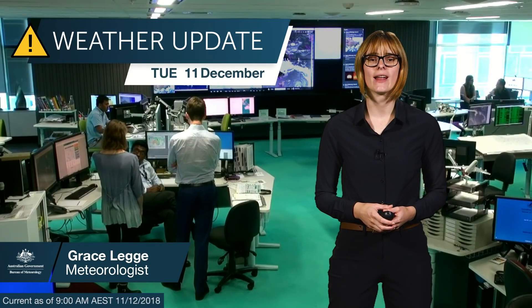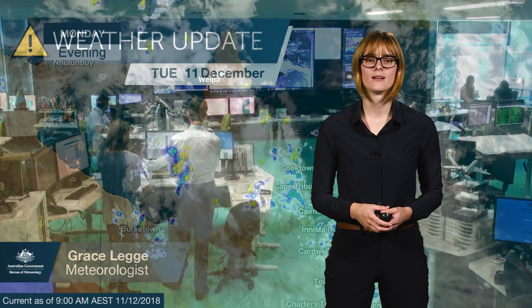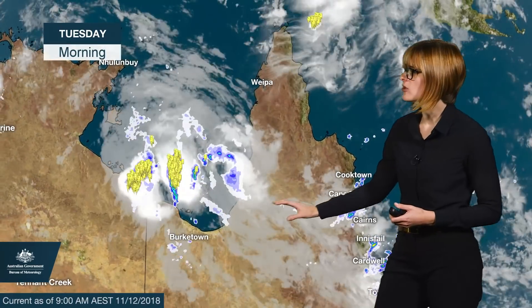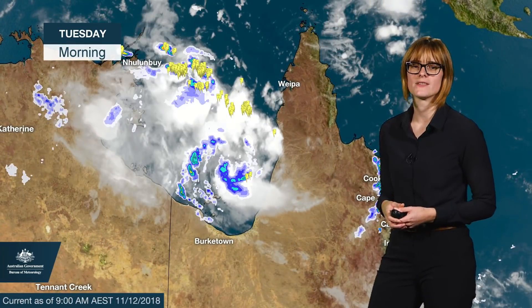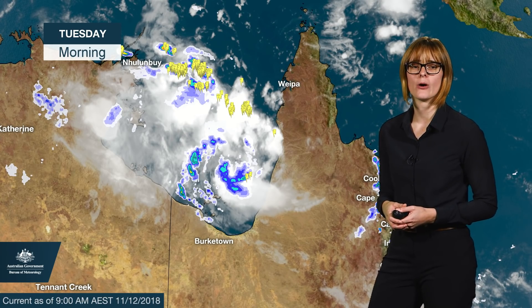Hello from the Bureau, here with an update on ex-tropical cyclone Owen and the risk of it re-intensifying into a cyclone in the Gulf of Carpentaria. Last night Owen moved into the Gulf and we can start to see those thunderstorms wrapping around the system. As it stays over those warm sea surface temperatures, it's taking in a lot of energy and we could see it be renamed tomorrow.